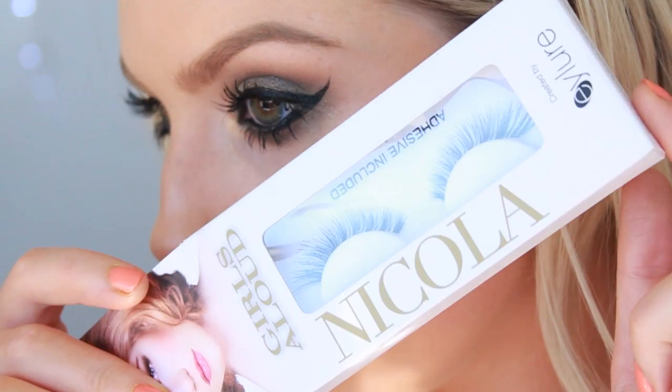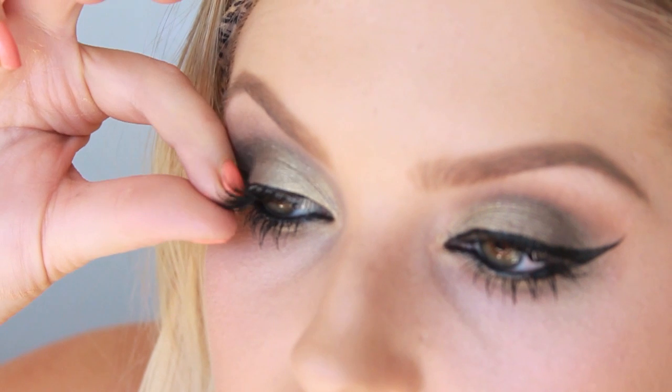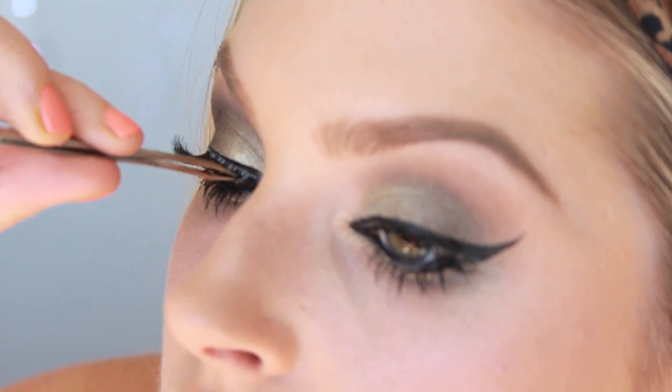After piling on my mascara, I'm using Girls Aloud eyelashes — the Nicola ones — and I'm just going to pop these on. They give a really nice cat-eye effect.